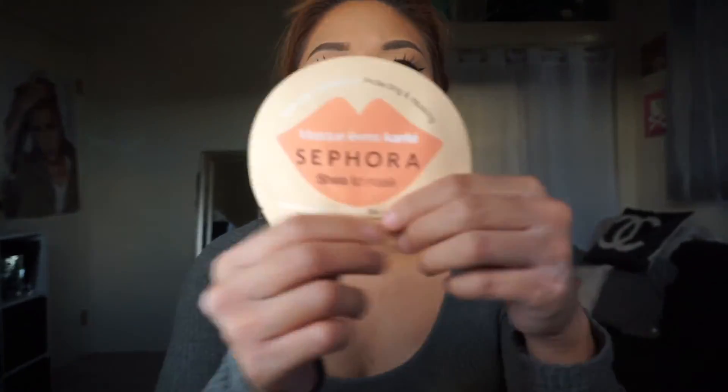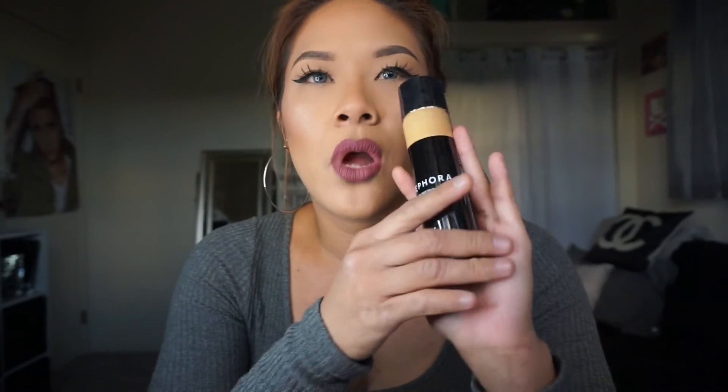I got a Shea Lip Mask. I really want to try these out because my lips get really, really dry since I use a lot of liquid lipsticks every day. I've tried the face mask and the under-eye version from this line, so I really wanted to try the lips. Last but not least, I got the Sephora Perfection Mist Airbrush Foundation. I've heard a lot of people on YouTube talk so highly of this and I wanted to give it a try since it's in my price range. I got it in the color Honey.